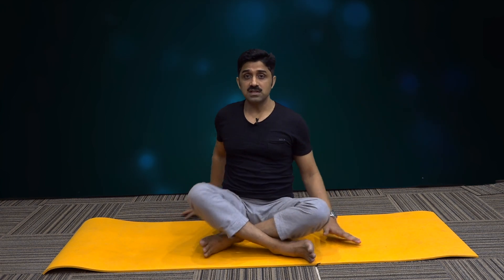Now relax. Normalize the breath — breathe in and breathe out. After this series — this Pavan Muktasana series, anti-rheumatic series — do the Shavasana.